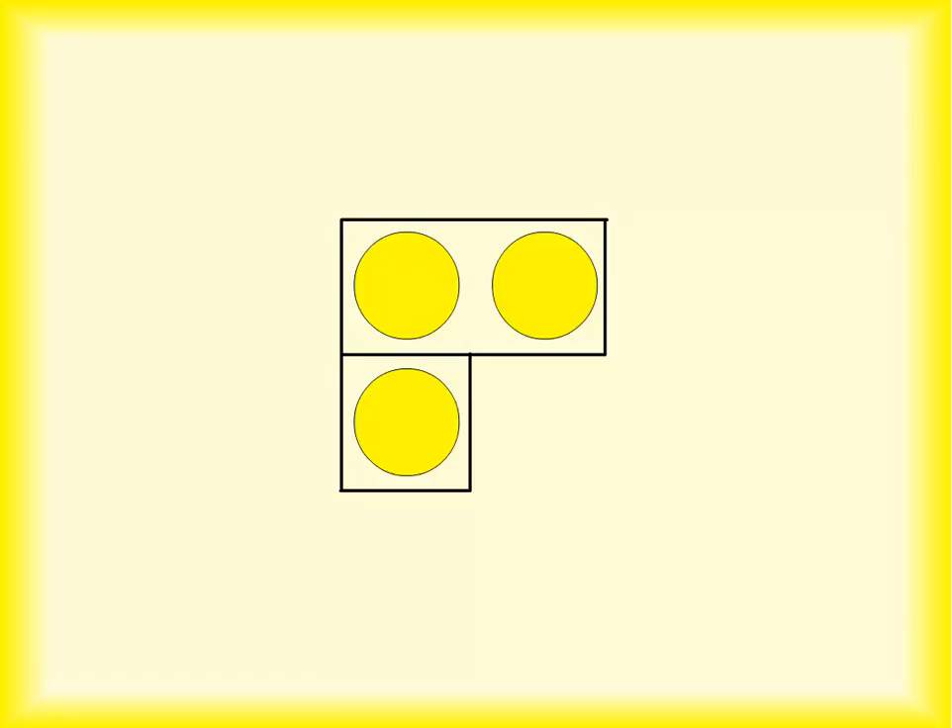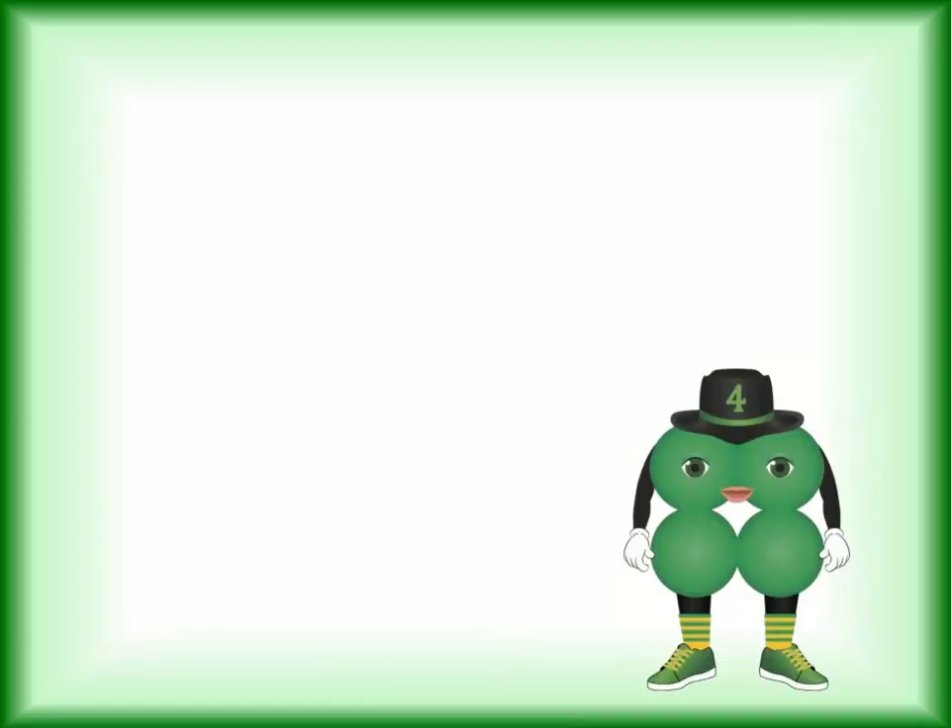If I add one more dot to these three, how many will I have? I'll have four dots. And that brings us to our next number. Meet the number four.